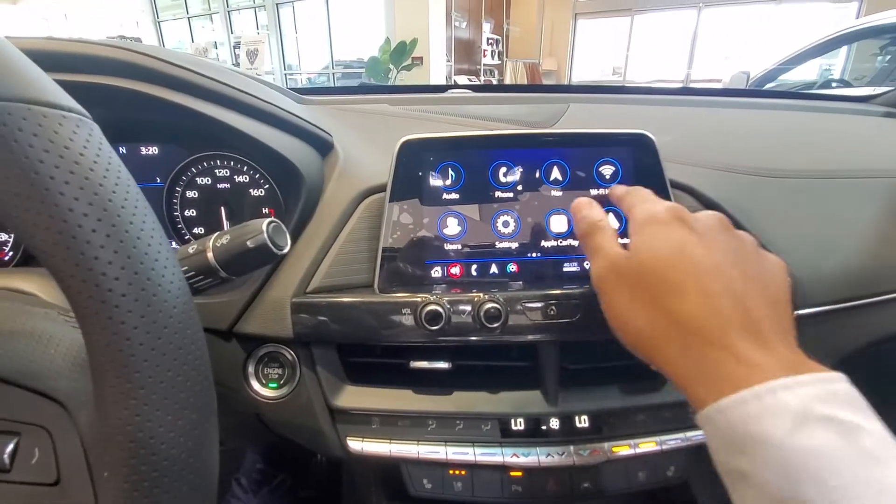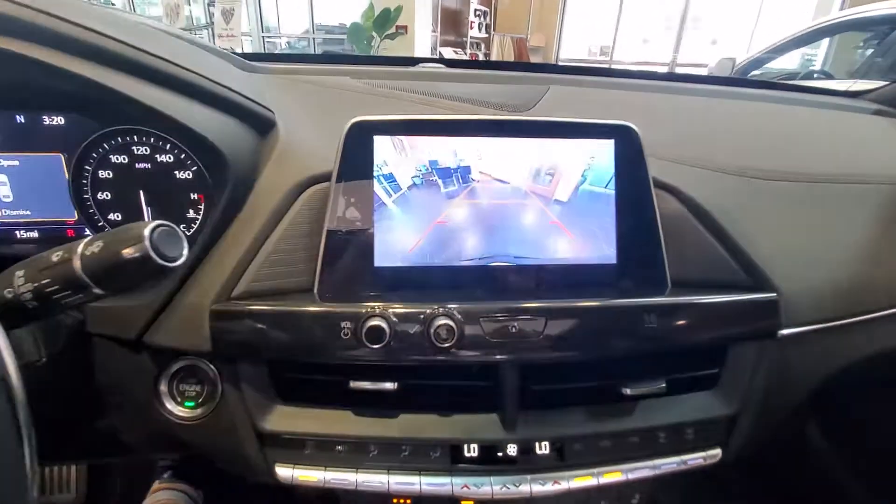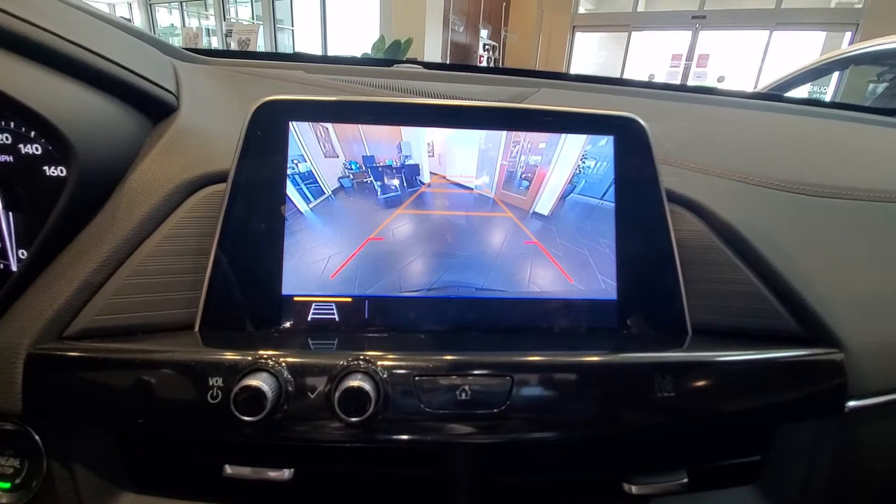Very, very easy to use — Apple CarPlay, Android Auto. And then as well, with our backup camera, it is beautifully clear right there.